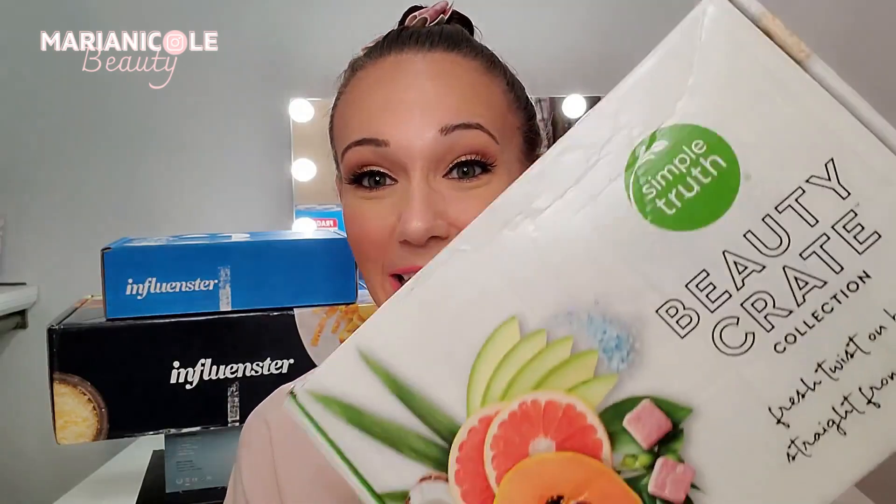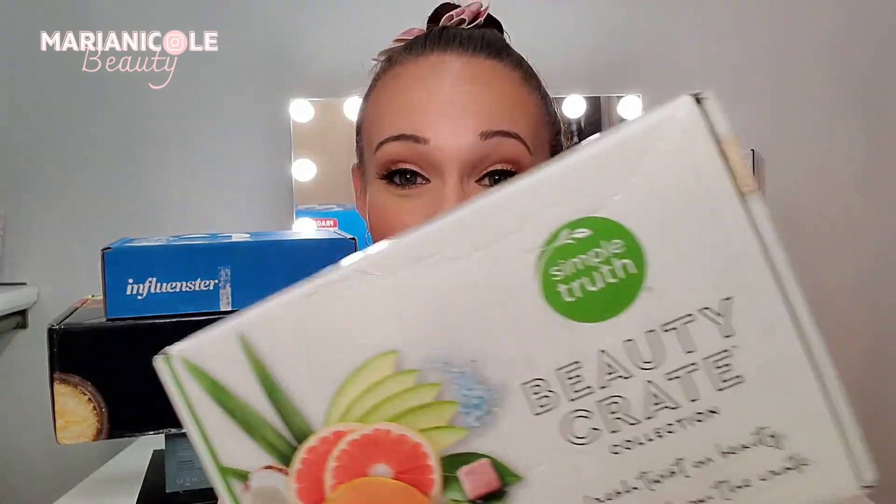Completing that profile means you will get a box — they call them VoxBoxes. I have no idea where that name came from, but this is a Simply Truth beauty crate that we're just going to talk through today. I thought it would be a little bit of fun to open a VoxBox while we're talking about them.